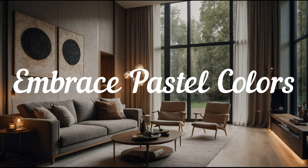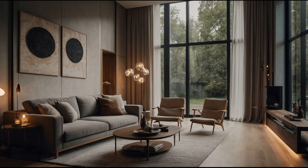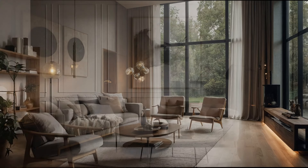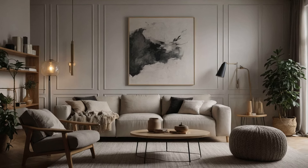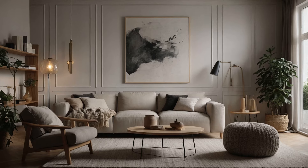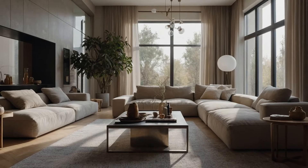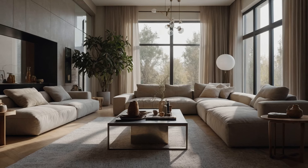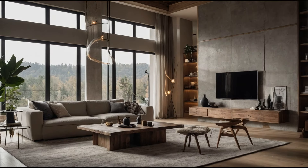Embrace Pastel Colors. Pastel colors are a staple of cute decor. Soft pinks, baby blues, mint greens, and lavender can transform any room into a serene and charming space. These hues create a calming ambience and can be easily incorporated through wall paint, furniture, and accessories. For a cohesive look, choose a dominant pastel shade and complement it with other soft tones.